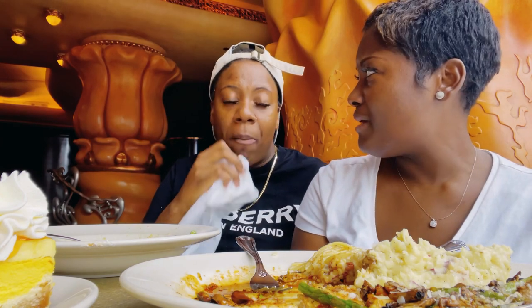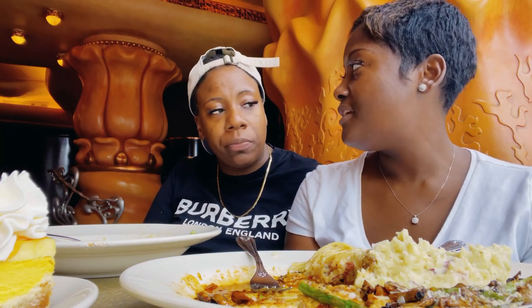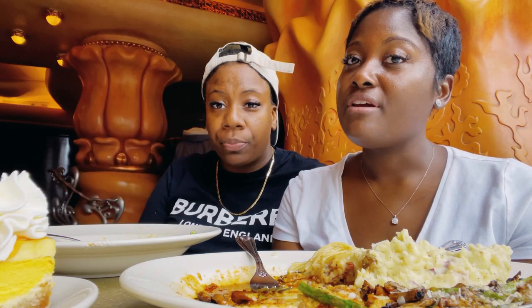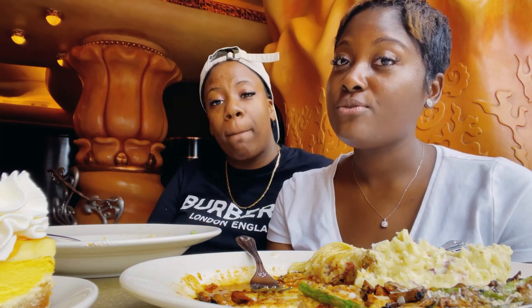I think today it's like Bobby Christina's birthday or something like that. Rest in peace to Bobby Christina, Whitney Houston's daughter. That was a really sad, tragic situation with so many family members dying in such short periods of time. Rest in peace to her.